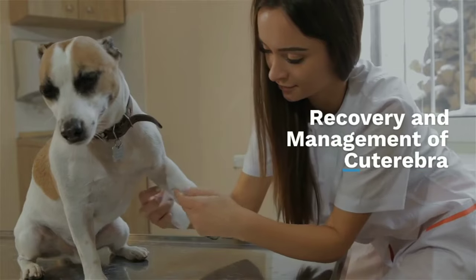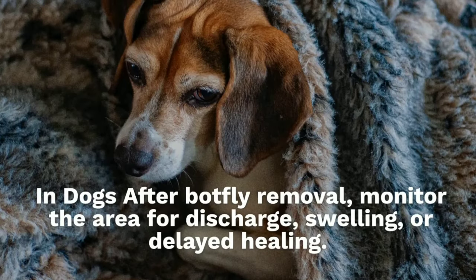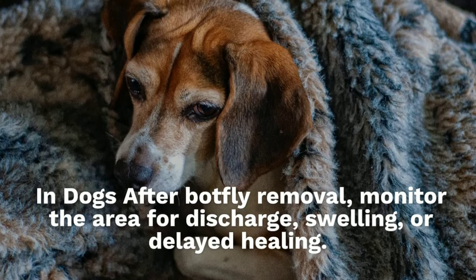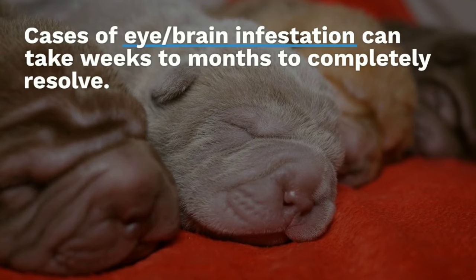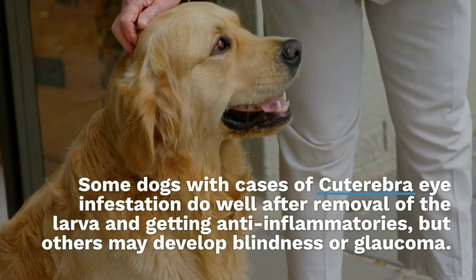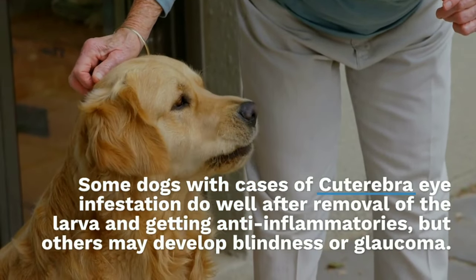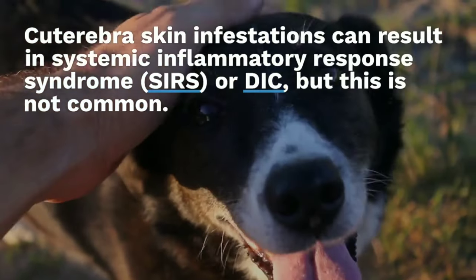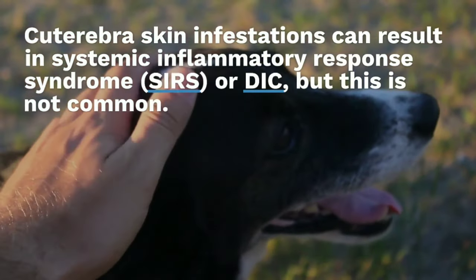After botfly removal, monitor the area for discharge, swelling, or delayed healing. Cases of eye or brain infestation can take weeks to months to completely resolve. Some dogs with cuterebra eye infestation do well after removal of the larva and anti-inflammatory treatment, but others may develop blindness or glaucoma. Cuterebra skin infestations can result in systemic inflammatory response syndrome (SIRS) or DIC, though this is not common.